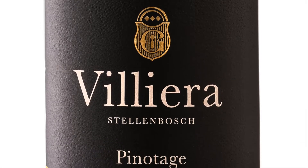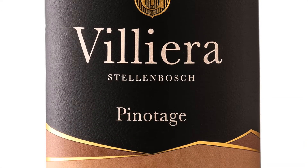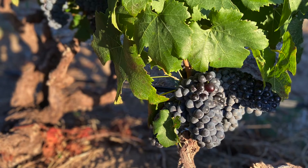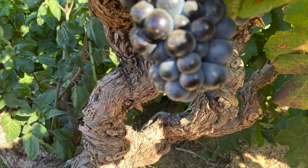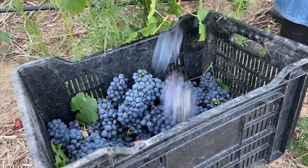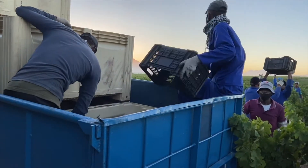Pinotage is uniquely South African. It is a cross between Pinot Noir and Hermitage, or Cinsaut as it is mostly called. The grapes used for Valerius Pinotage are mostly from old vines. They are hand-picked at optimum ripeness to ensure ripe tannins. Only healthy fruit is used.